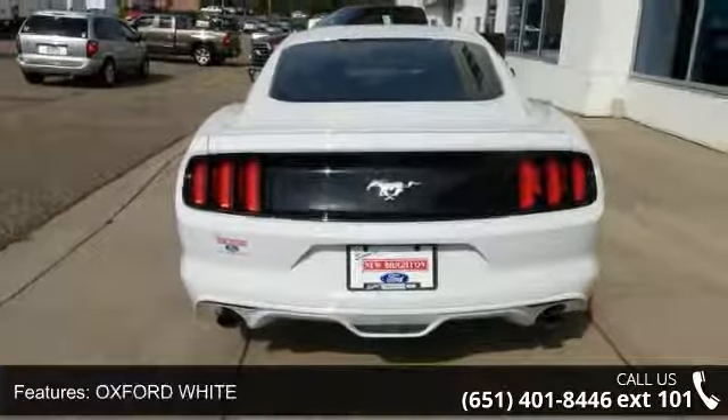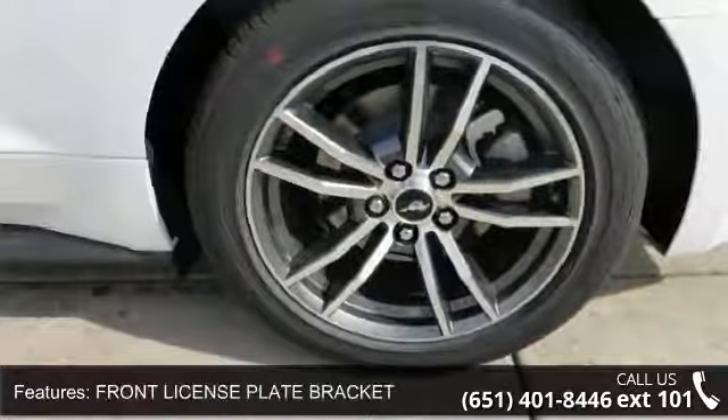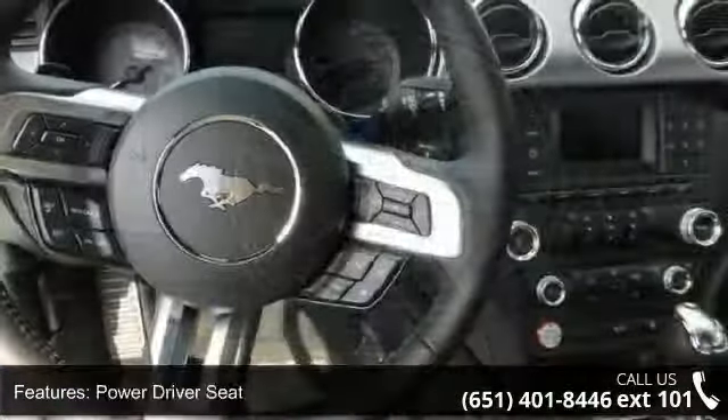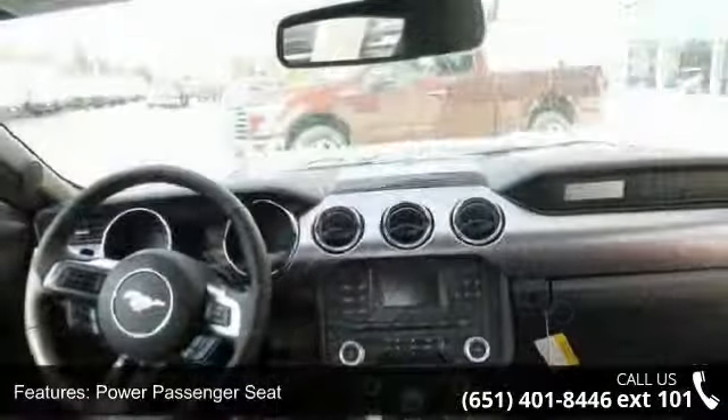Oxford White, front license plate bracket, power driver seat, power passenger seat, MP3 sound system, wheels aluminum, communications onboard hands-free and telephone hands-free wireless connection. If you are looking for a new car, this might be the one.